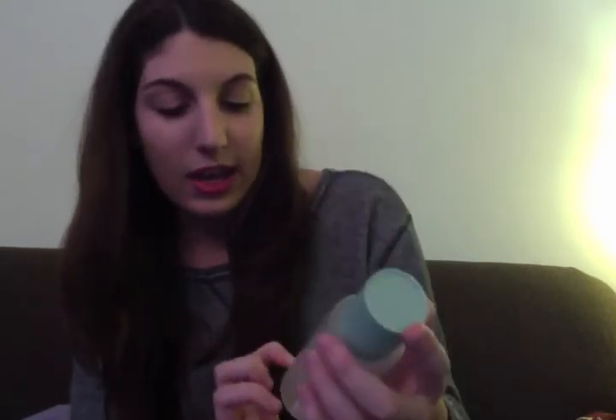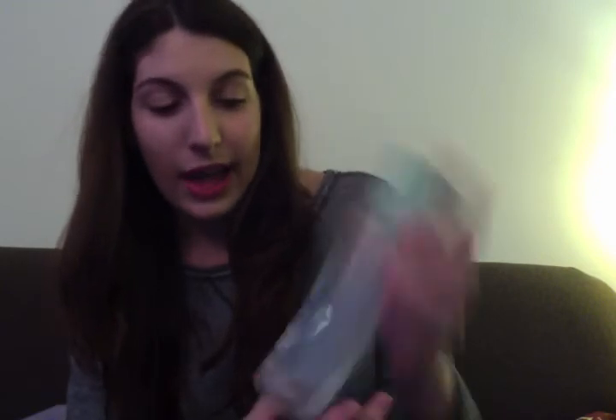Next, I have Clinique Clarifying Lotion for dry combination skin — it's the number two line. I've bought this stuff a few times and it was okay. When I first started using this line I loved it, but I'm switching it up now.